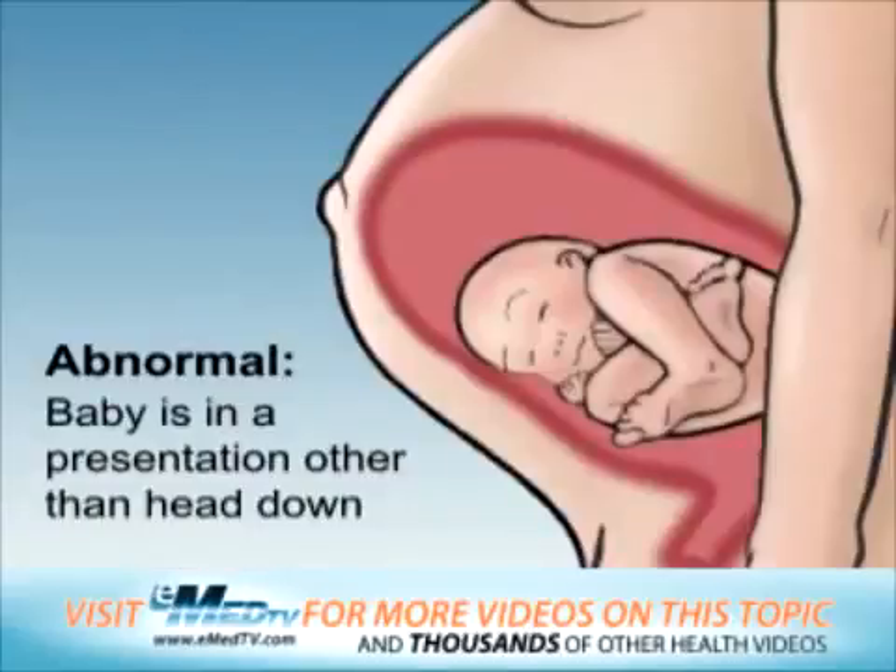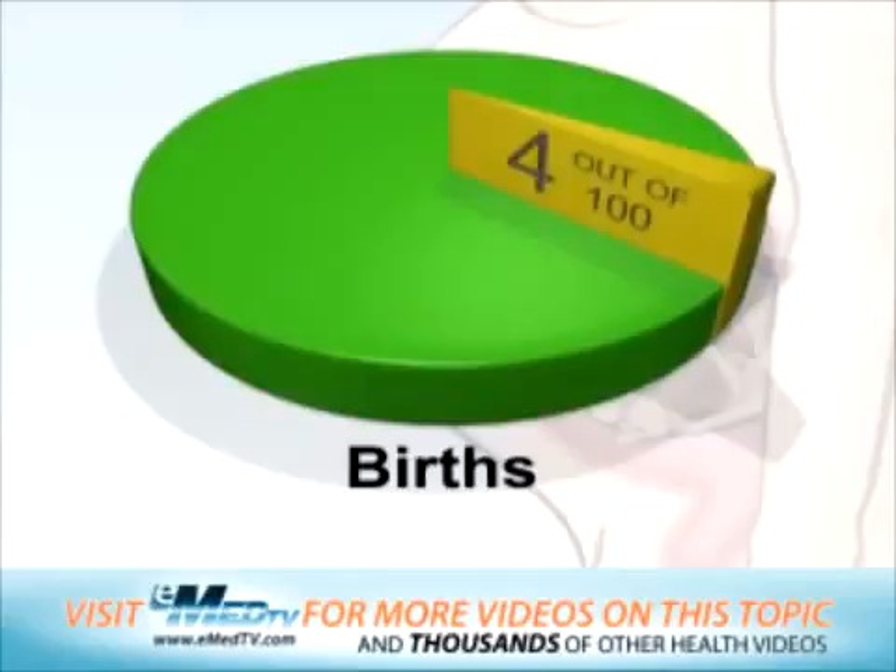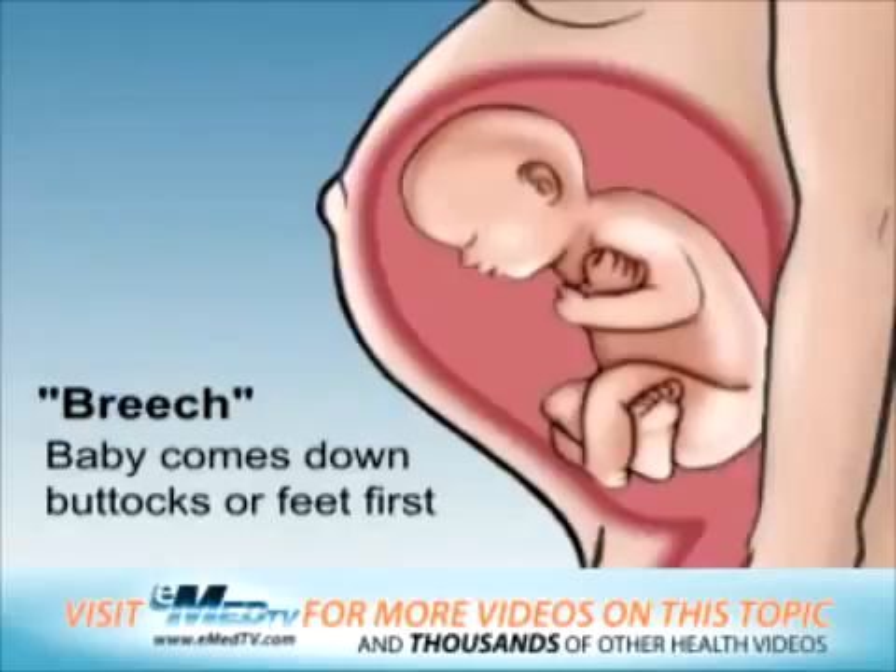When the baby is in a presentation other than the head-down position, it is considered abnormal. Abnormal presentations occur in about 4 out of 100 births. When the baby comes down buttocks or feet first, it is called a breech presentation.